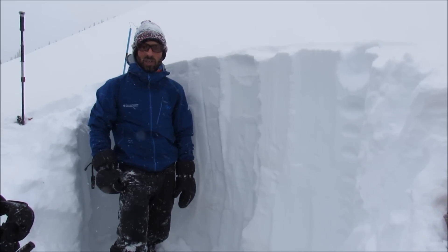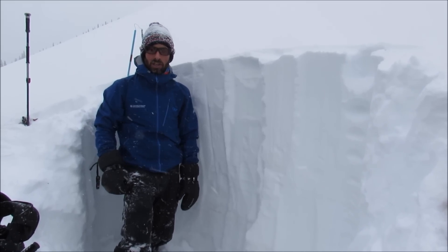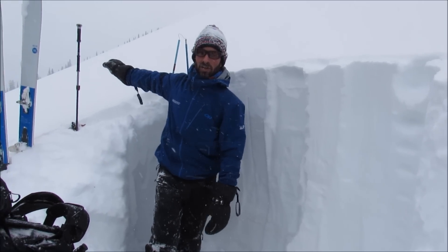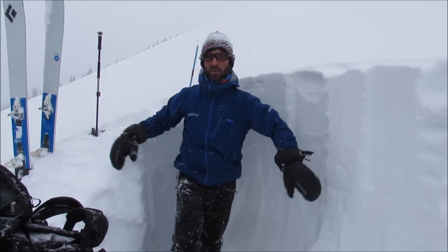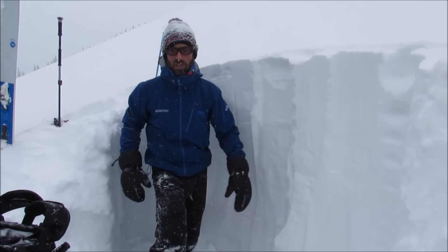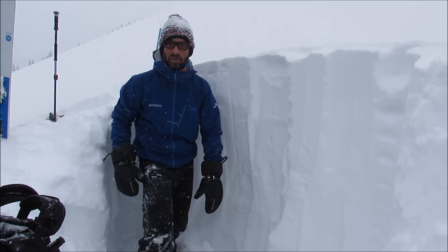We're here in the Gore Range on a northeast facing slope near treeline. Just to the right of us is a really large avalanche that broke 500 feet wide at the ground. We're digging a pit in an adjacent area to see what we find.